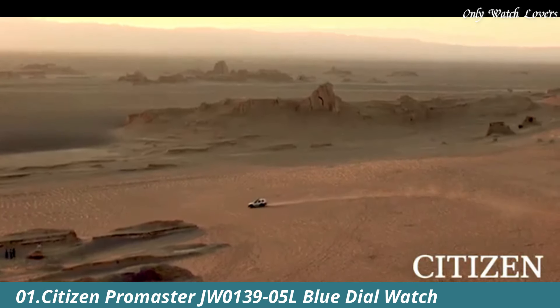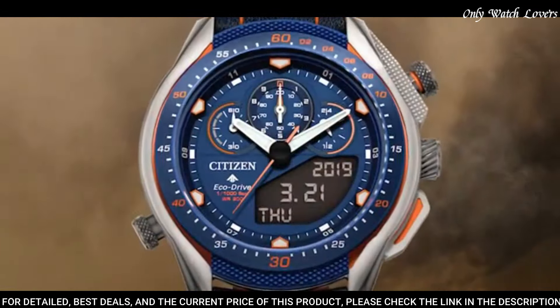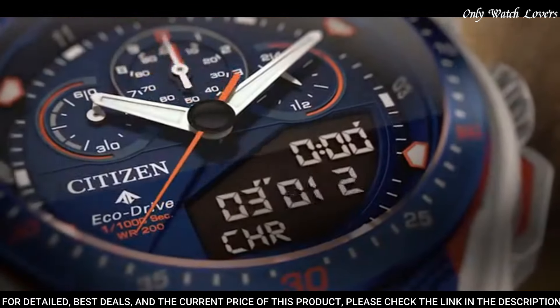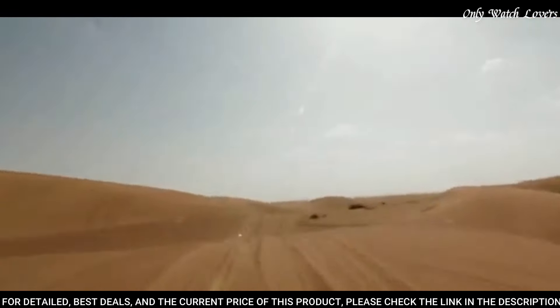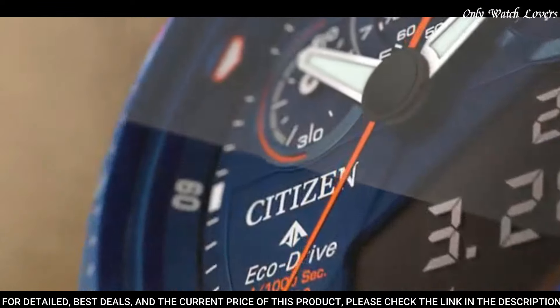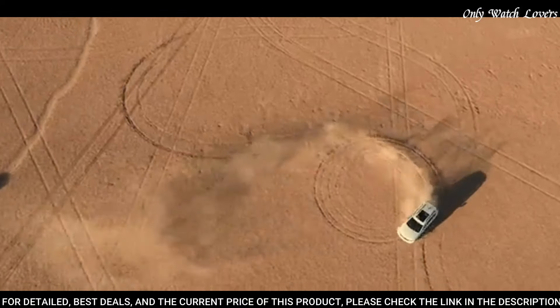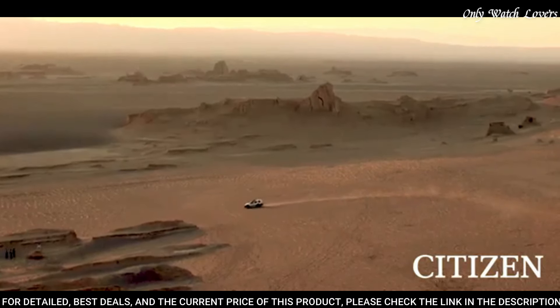Number 1: Citizen Promaster JW139-5L Blue Dial Watch. Silver tone stainless steel case with a navy blue leather strap with bright orange stitching. Fixed navy blue ion plated bezel. Blue dial with index hour markers. Dial type analog digital chronograph. Caliber U700 EcoDrive movement. Scratch resistant sapphire crystal. Case size 46mm.